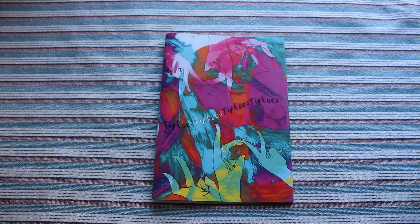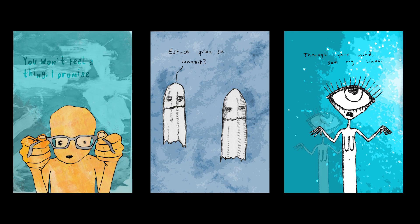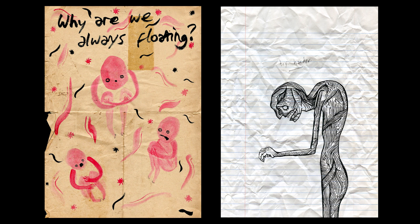So yeah, that's the zine. I hope you liked it — it was a bit of a weird one, but I've got a couple more like that so we'll go through those at some point. Thank you for watching and I'll see you in the next video. Bye!